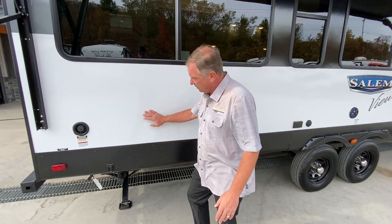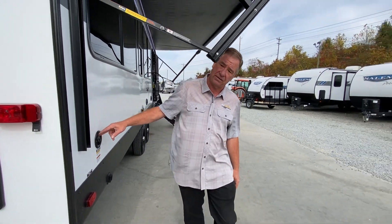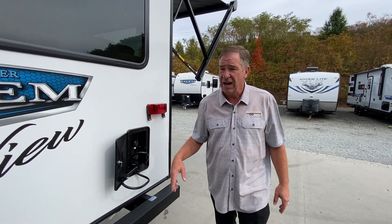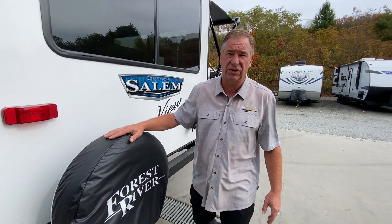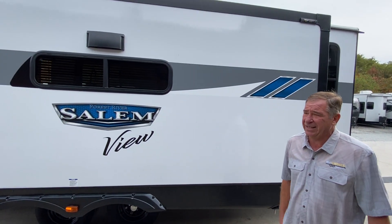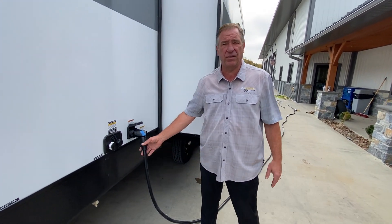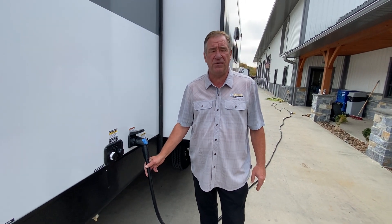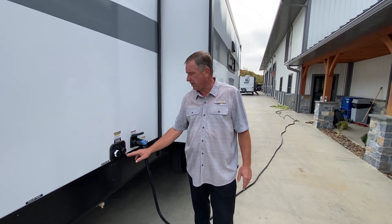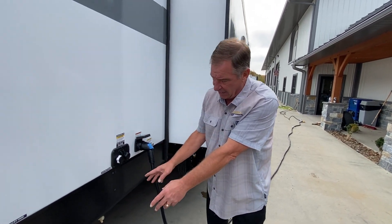Coming down the outside, we have an extended rear power jack, and this is your fresh water fill located here. Across the back we also have an outside shower with hot and cold running water and a five-foot hose, and I do put an optional spare tire on the units I order. On the non-door side, note that all windows are tinted safety glass. We have 50-amp service with upgraded wiring, a 15,000 BTU air conditioner with an optional second unit available. All utilities — black tank flush, city fill, and dumps — are located conveniently right here.